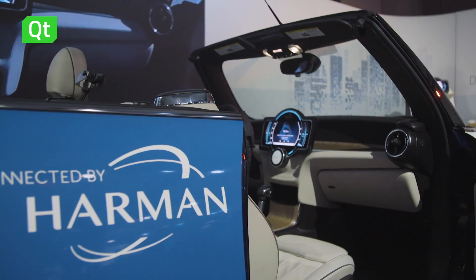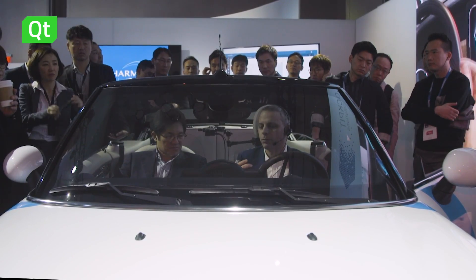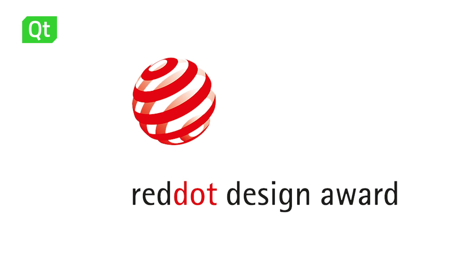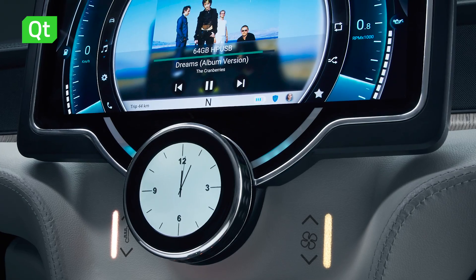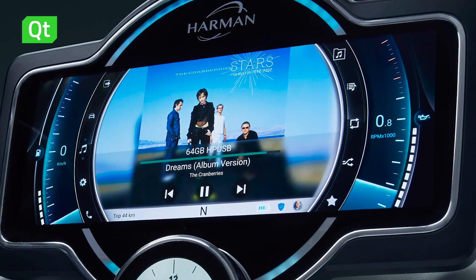Harman has been working with Qt for a very long time. As we built all the infotainment systems, Harman is number one in the automotive infotainment market, and almost all of the current generation products have their HMI built on Qt. We're very happy to have recently won the Red Dot design award for product design for a concept we showed at CES 2018 in our Mini Cooper — the user interface design was built leveraging the Qt framework.